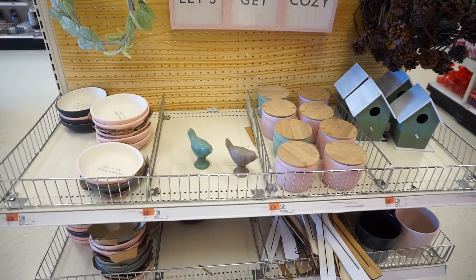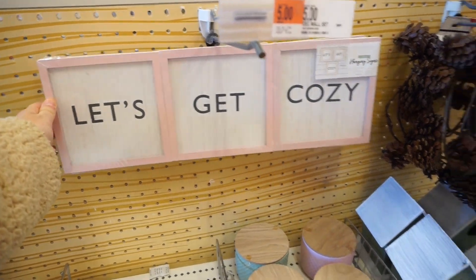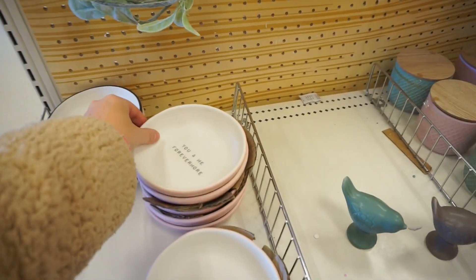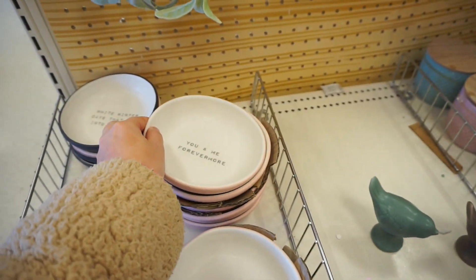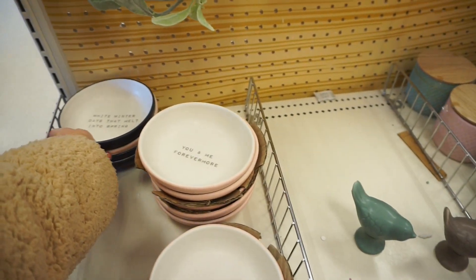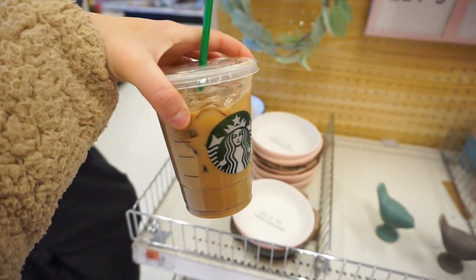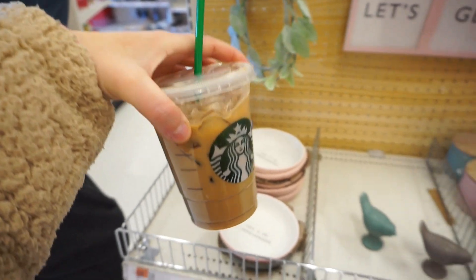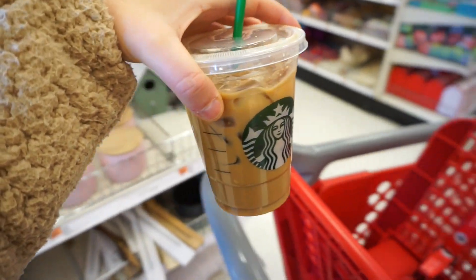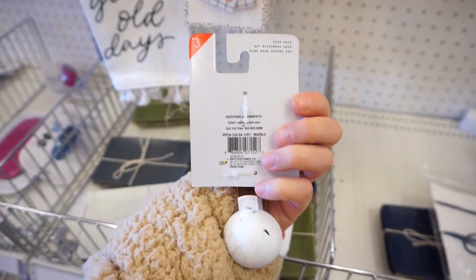We made it to Target. They have a lot of cute things in the dollar section — they have this sign that says 'let's get cozy,' and they have candles and little plates right here. We just got coffee at Starbucks also, and I realized that the other place I was going was charging me almost $2 more for the same exact thing. So I'm only going to go to Target Starbucks from now on.